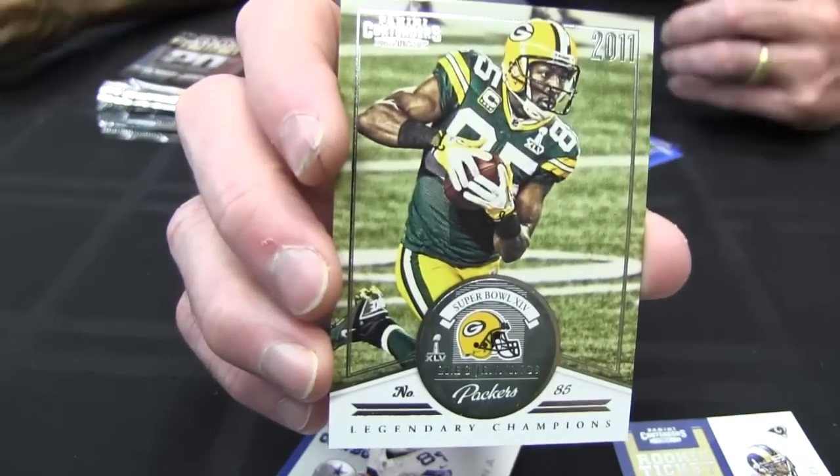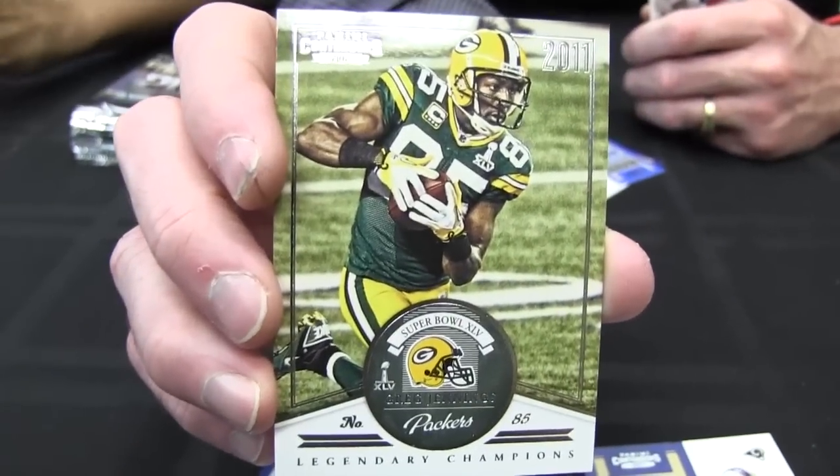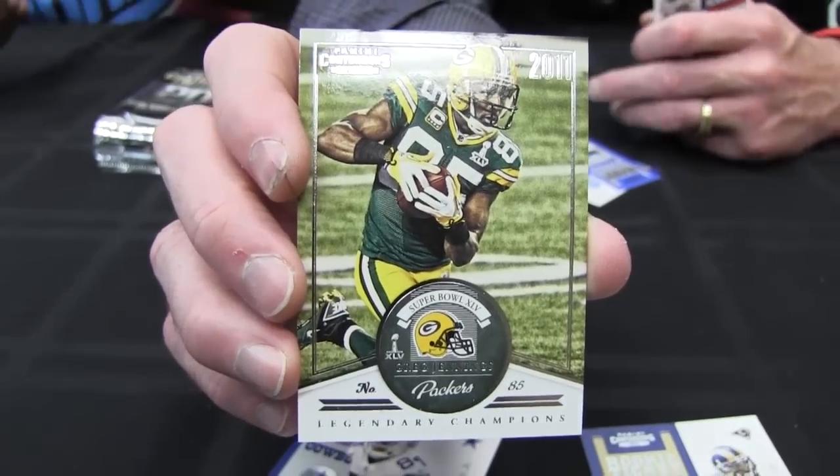Calvin Johnson Jr., Steven Jackson — this is a great insert. Those are some nice names there. Legendary Champions, Greg Jennings from Super Bowl 45. Great photography, classy. Some of the greatest performances in Super Bowl history. Chronicle on this insert.